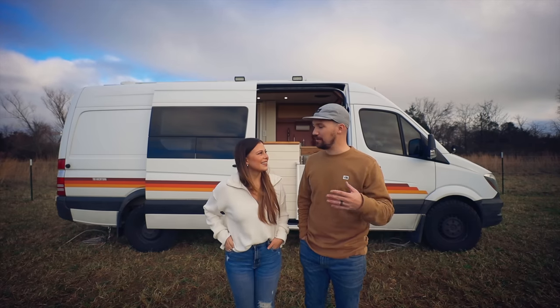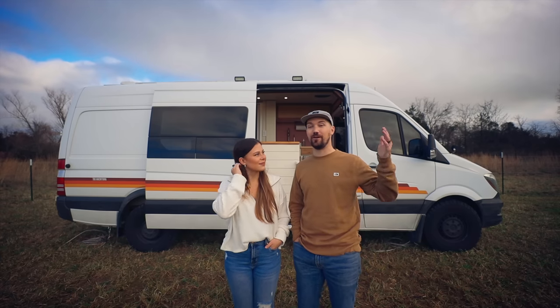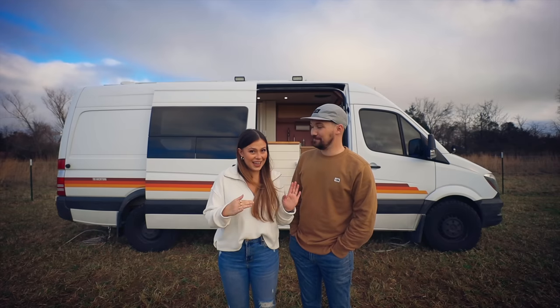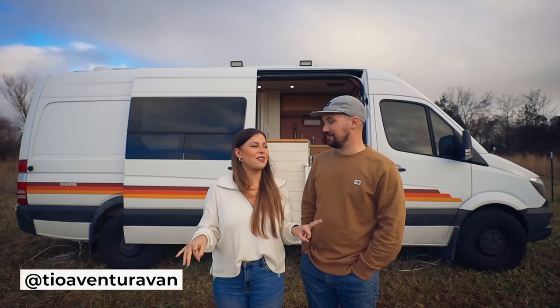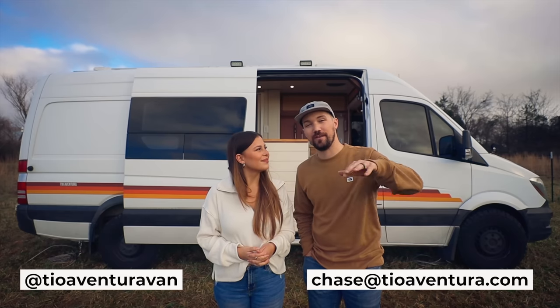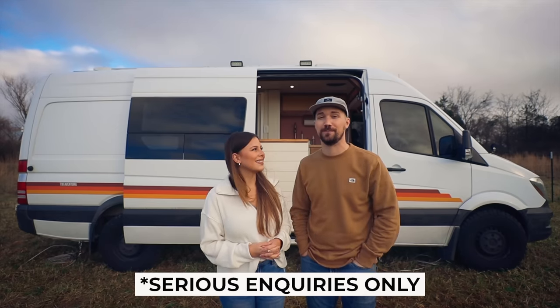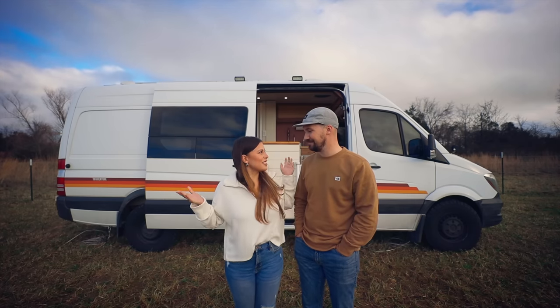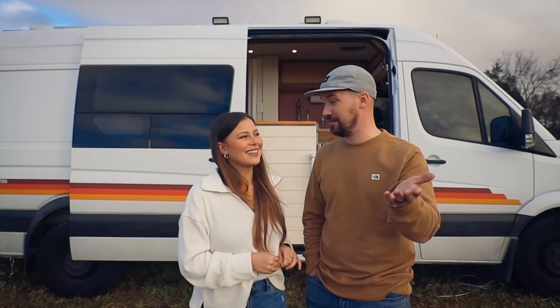There are going to be a couple of changes coming up in the near future. We're planning some renovations because we are also planning to sell this van. If you're interested in purchasing the van, send us a message to our Instagram at tioaventura van or our email chase@tioaventura.com. Everything will be linked in the description below, but serious inquiries only. So are you ready to give them a tour of our used van? Let's go.